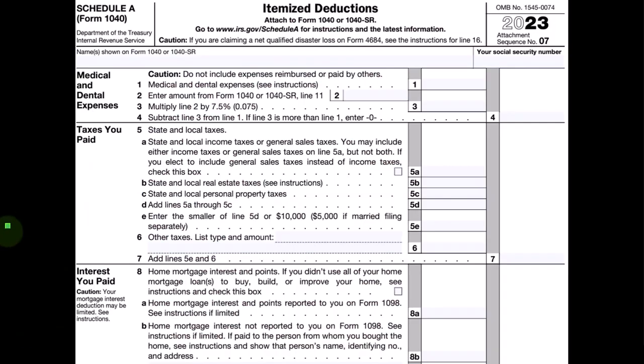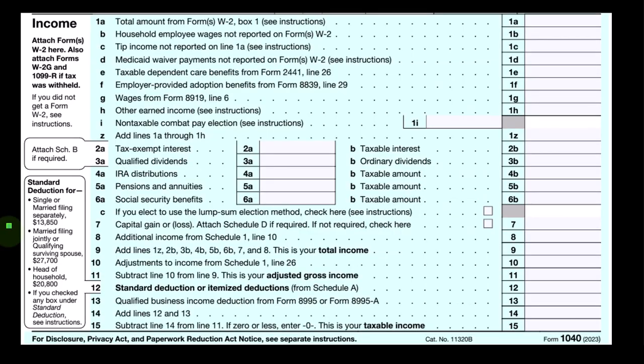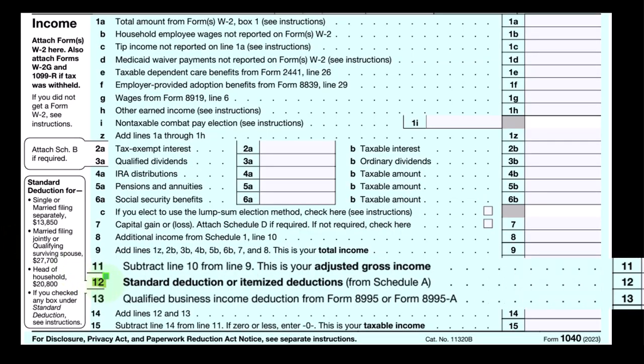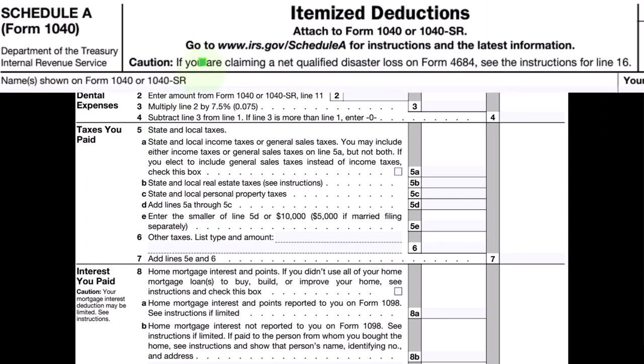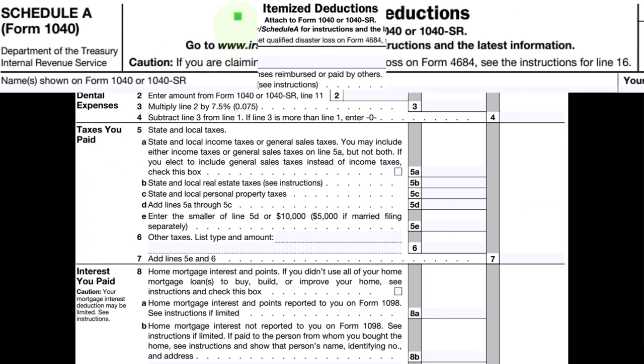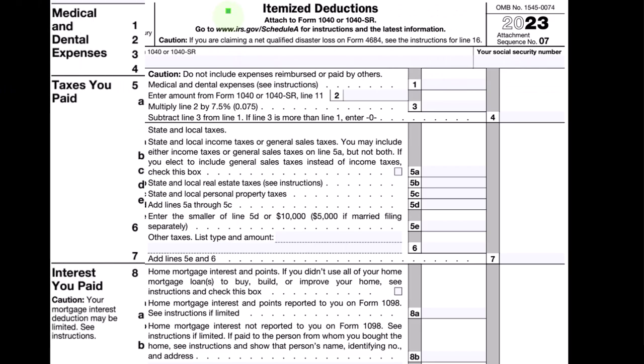This is the first page of Form 1040. We're focused on line 12, where we have the standard deduction or itemized deductions. You can see the standard deduction amounts on the left-hand side based on filing status. This is Schedule A, where itemized deductions will be reported if you're itemizing.